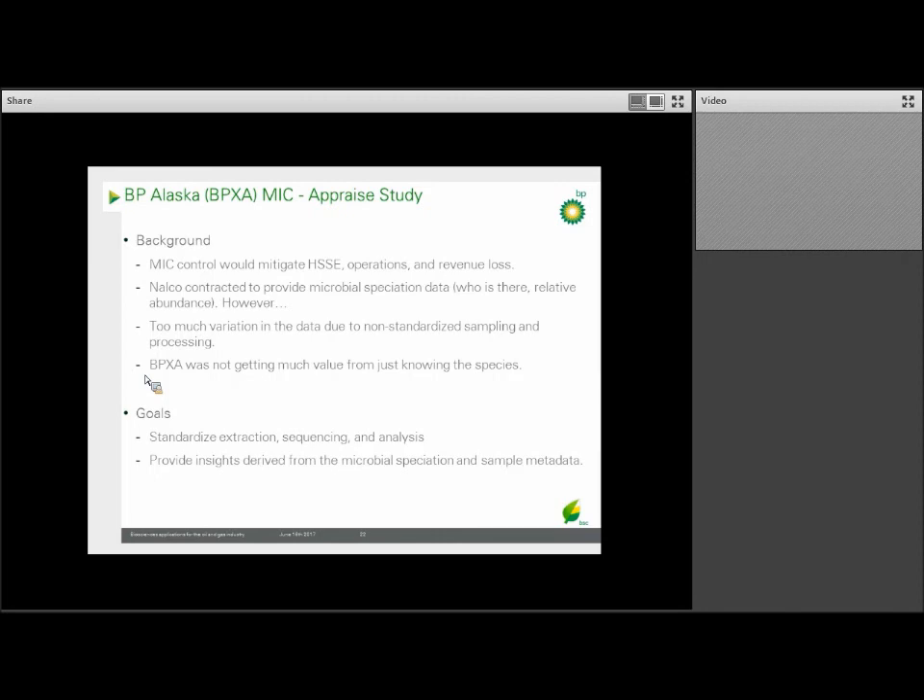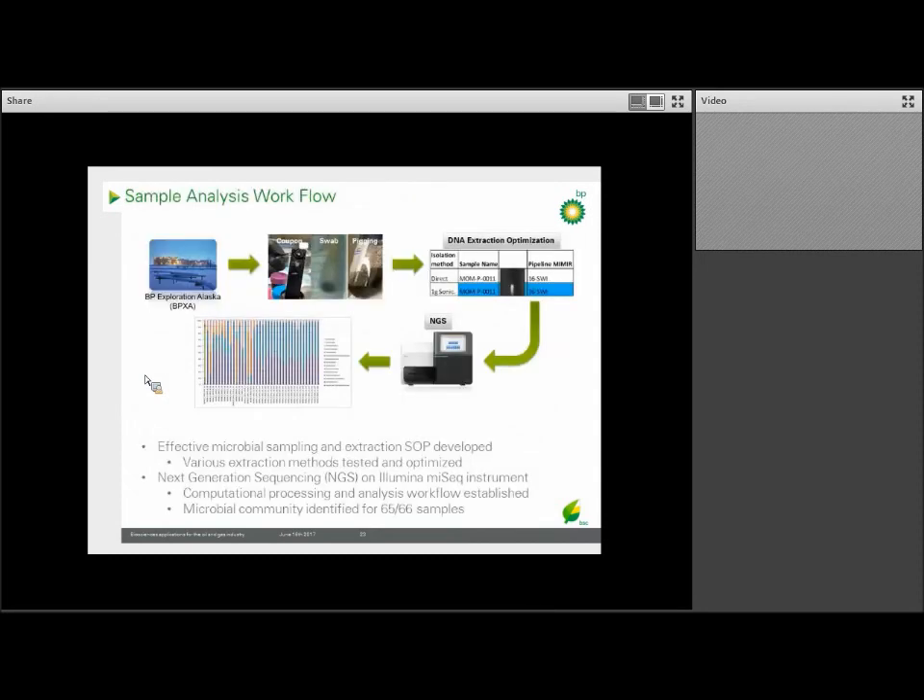Therefore, we were asked to look at the system and come up with a standardized approach to the extraction, sequencing, and analysis of the samples taken at the site, and then to use this data to help provide insight into detecting and/or treating the MIC.